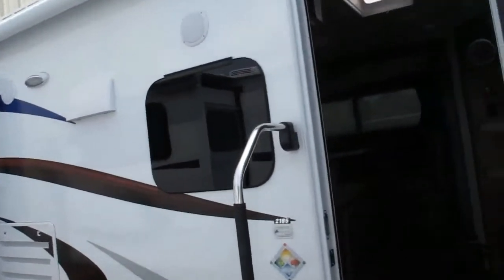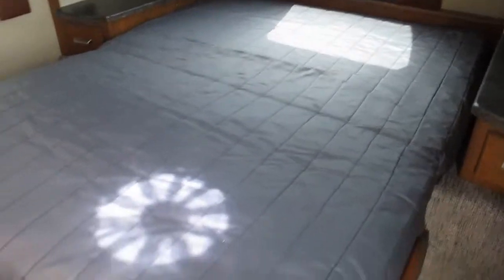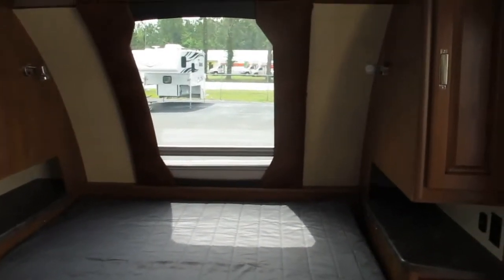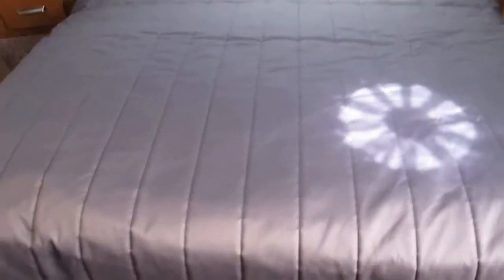The walls are fiberglass on the outside, aluminum on the inside, with block foam insulation. This unit has the sofa option. It's a fully walk-around queen-size bed with his and her shirt closets on both sides. You can see that great big stargazer window — you can actually watch the stars as you unwind after a busy day of camping. There's also a magazine rack and the bed is super easy to make.